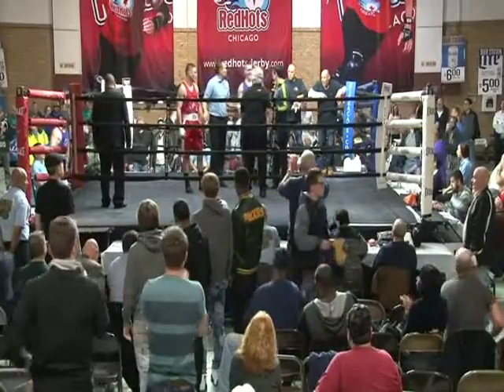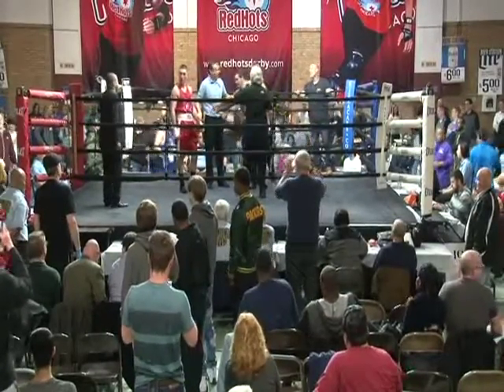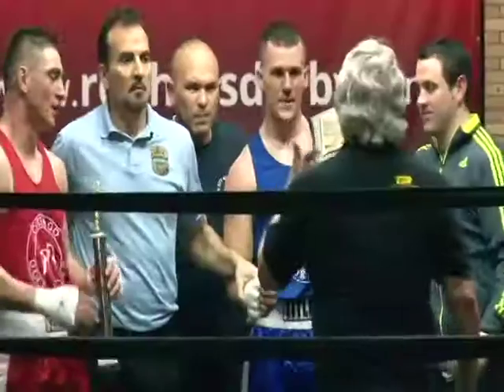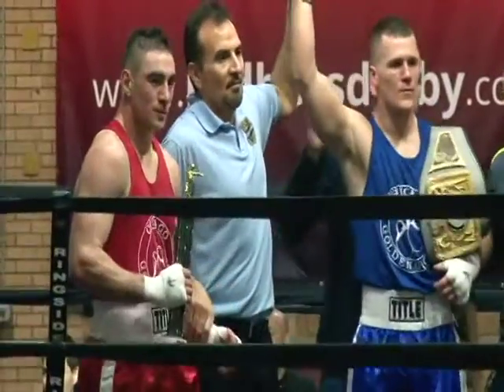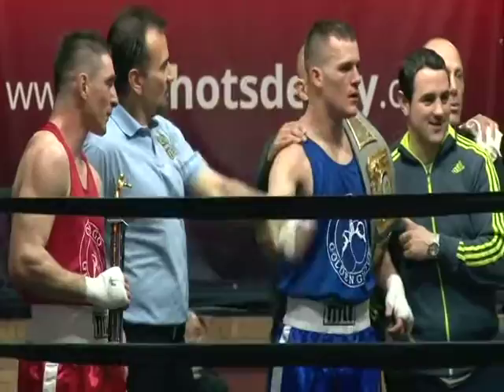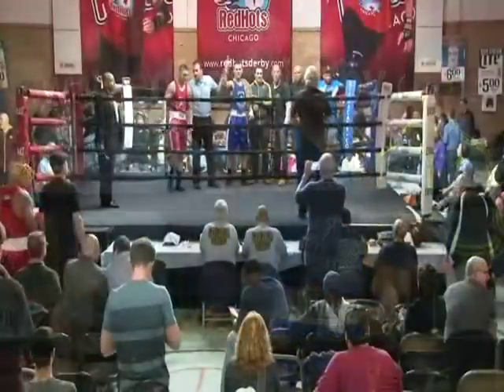With so many people here to see these bouts, it'll be interesting to see how many are left for the last three bouts we have tonight. What starts as a full house lessens and lessens as each one of the favorite fighters has his fight and leaves — so does the crowd.